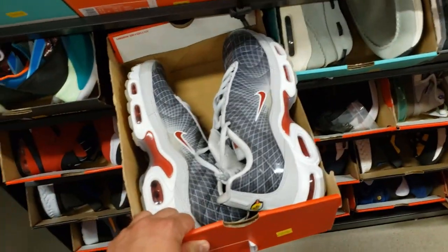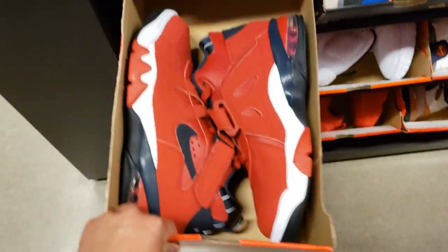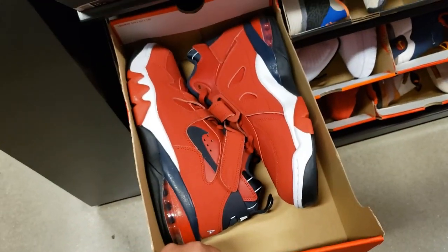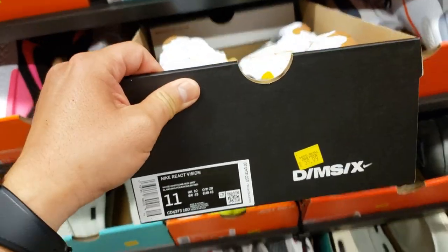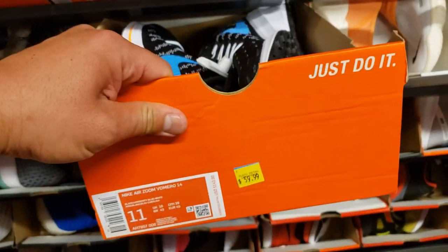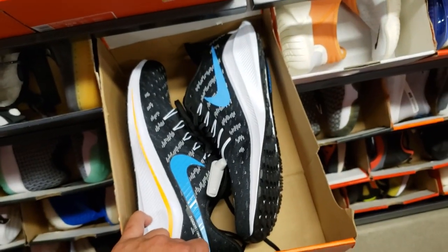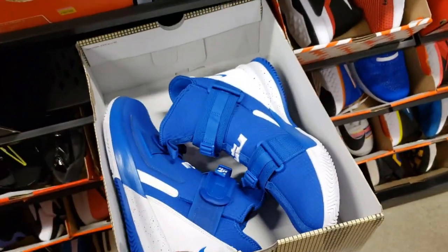Size 11 — $70 for the Air Max OGs. Let's see what these Barclays are going for — $70 for those bad boys. React Vision — oh, that's the cheapest we've seen though. The React Vision is going for $60. We're in the size 11 still. $60 for the Vomero 14s right here. $60 for these Soldiers — not bad, Soldiers 13s.